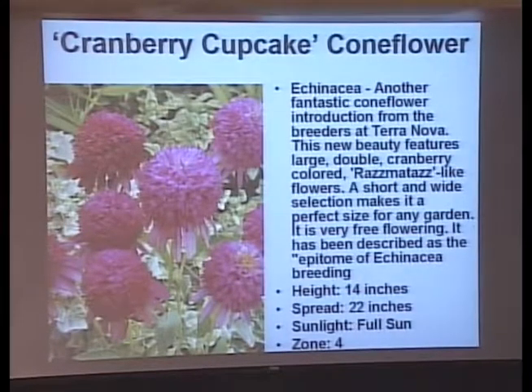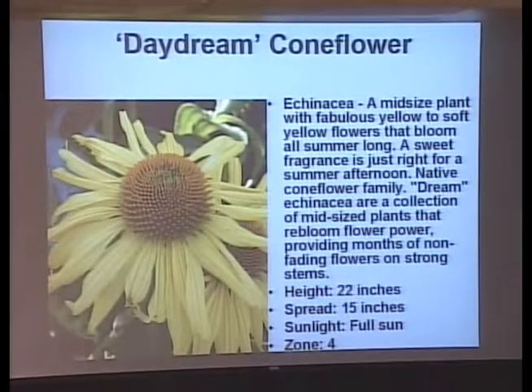Cranberry Cupcake has a raspberry color, and the flower starts as a pom-pom and then unfurls to the regular coneflower shape. This is one that people who like to cut flowers and bring them inside really like — it's not just another daisy shape; it's got dimension and texture. Here's a purple coneflower that's yellow — and this yellow coneflower actually has a six-inch flower on it, so it's a big flower on a short plant.